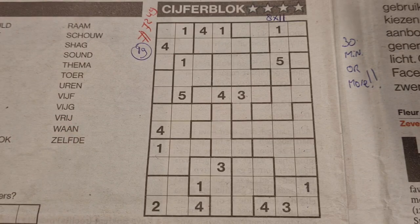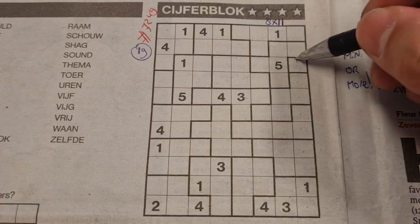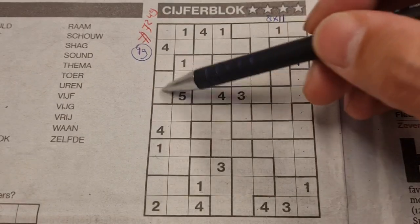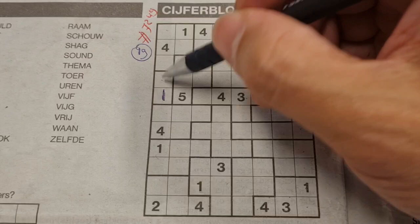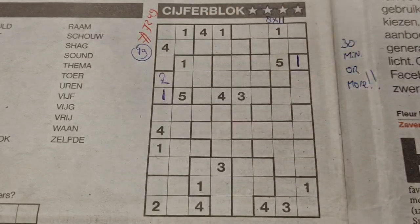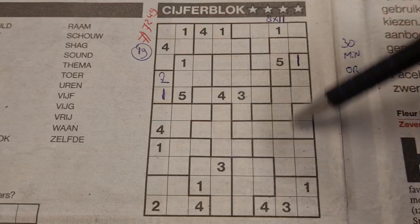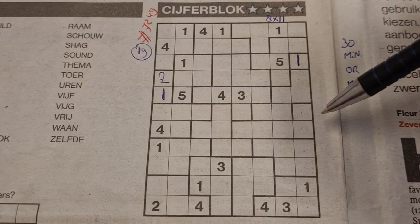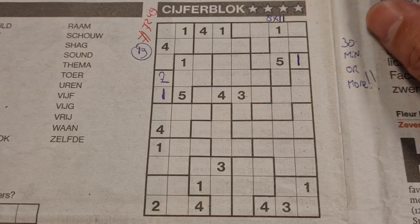My first question is: can we see a single box or boxes here? Because a single box is always a one. I see here only one single box — always a one. Do we have dual boxes? Yes, I see a dual box containing one and two. This box can be a one, so the only place for one should be here, and that box should be a two. Do we have triple boxes? No triple boxes in this puzzle. Quadra boxes? No quadra boxes either.